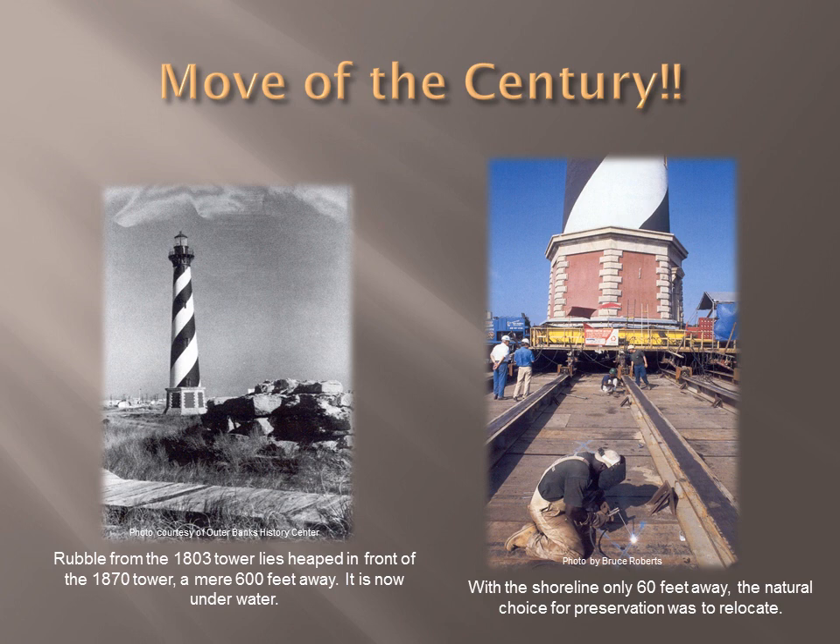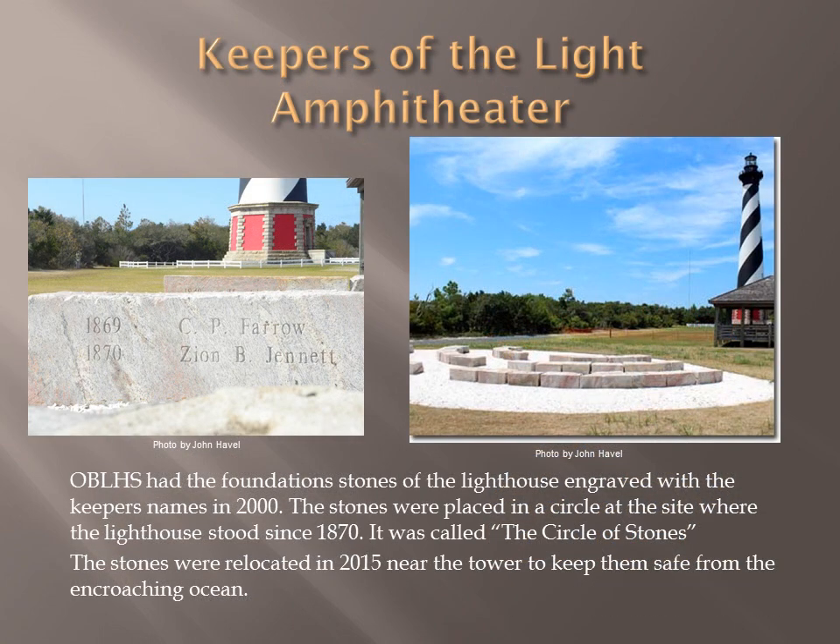It was impossible to see the lighthouse move — it was so slow. Workers put orange traffic cones five feet in front of it, which toppled when the giant moved that short distance. The tracks were lubricated with Ivory soap, causing a shortage of it on Hatteras Island. Although residents of Dare County opposed the relocation, they are happy their lighthouse has been saved. Some 20,000 people visited the park during the relocation. The Outer Banks Lighthouse Society had the remaining foundation stones — the lightest weighing 4,000 pounds — engraved with the names and dates of lighthouse keepers and arranged in a circle at the original site. Due to ocean overwash constantly moving them, they've been relocated closer to the lighthouse in an amphitheater setting called the Keepers of the Light Amphitheater.